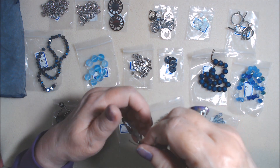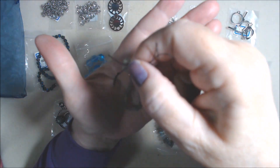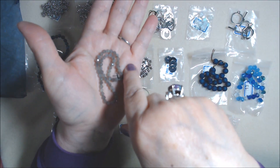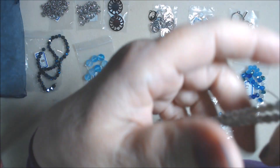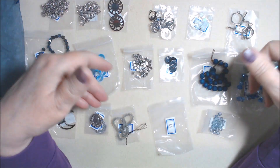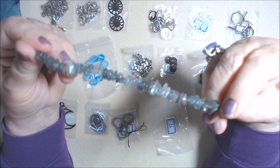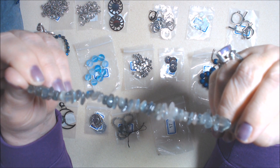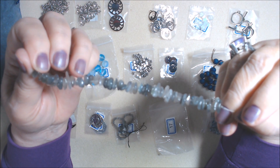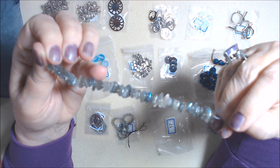Number sixteen is approximately a seven and a half inch strand of four millimeter labradorite faceted round beads. These are absolutely gorgeous — so sparkly and beautiful. I absolutely love them. Even though gray is not a color I wear a lot, labradorite goes with blues and other colors so much. Number seventeen is large chip beads in labradorite, approximately a five inch strand. You can see the blue on some of them — quite a number of them have a lot of blue in them for chip beads. Wow.